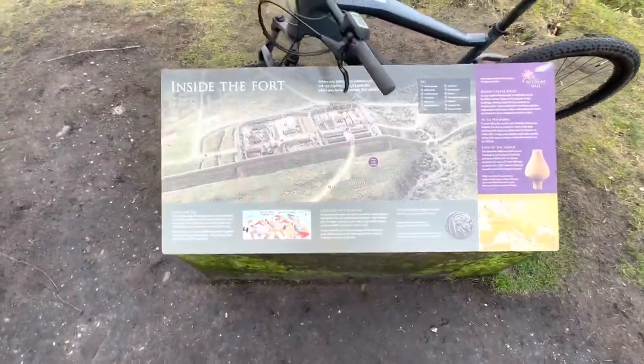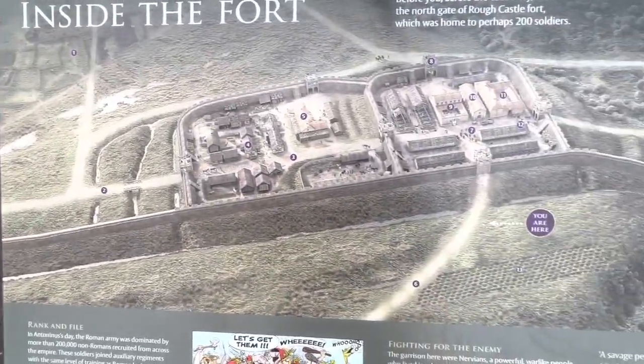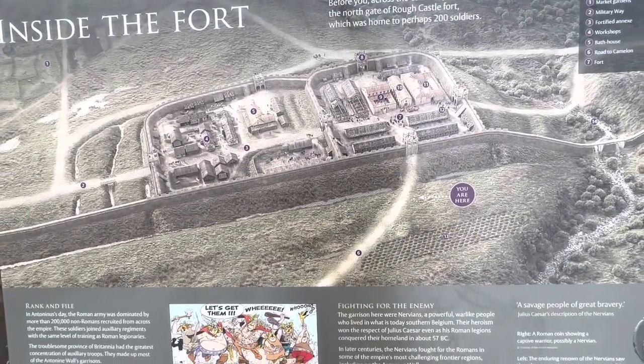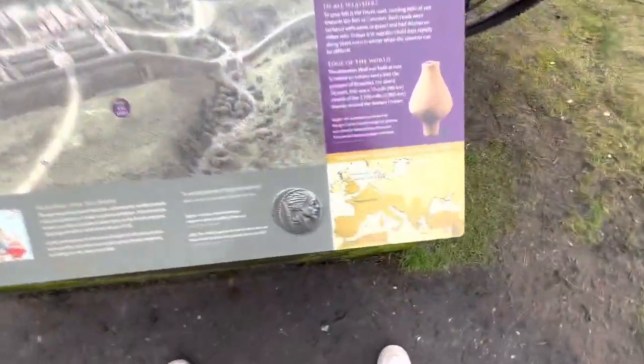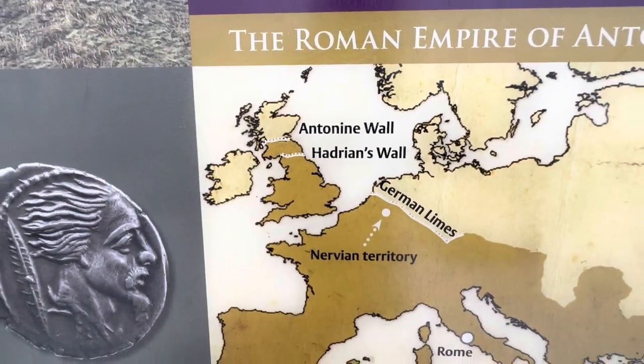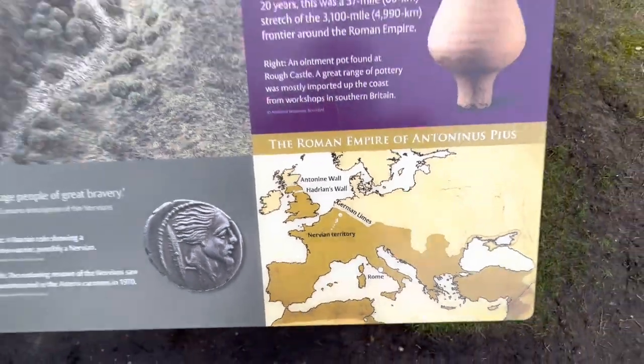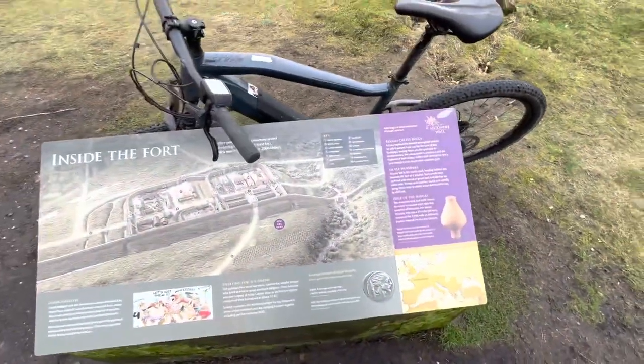Here we are at the inside fort placard. This gives you an overview of what the fort once looked like. I'm standing right there next to that walkway. This also shows you how much further north Antonine's Wall was compared to Hadrian's Wall. I would love to get a metal detector up here one day - let me know in the comments if you think I should - but we are going to move on to the next location.